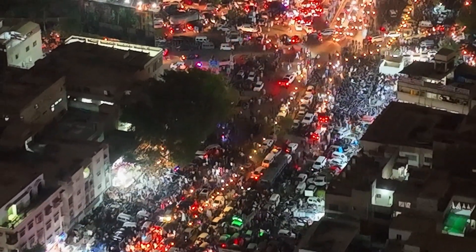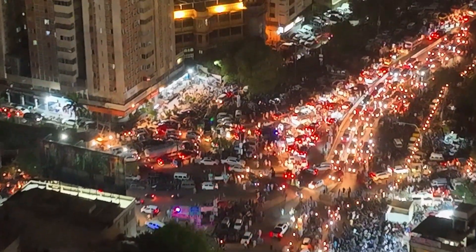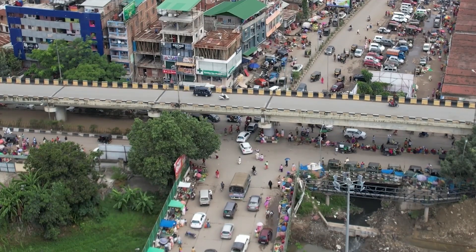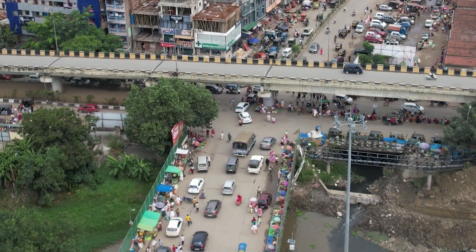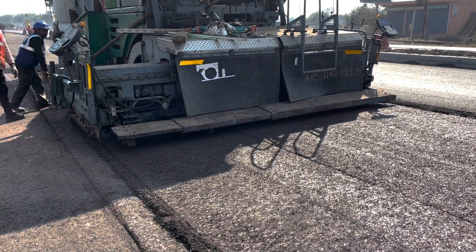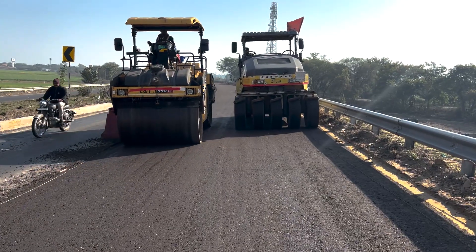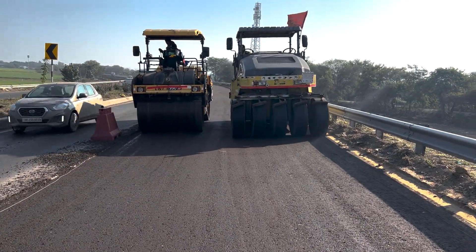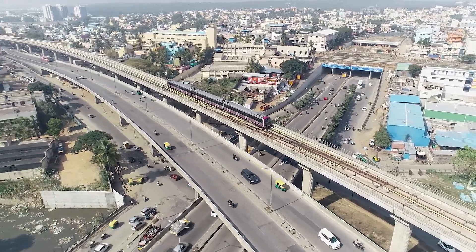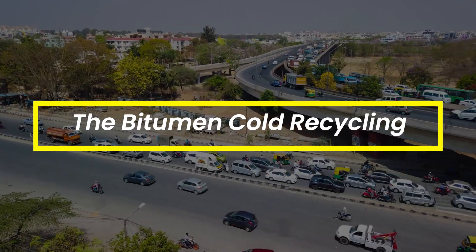Recycling is something that is not really attempted that well in a country like India. The cost of construction of a new bituminous four-lane highway is about 15 crore per kilometer with an additional maintenance cost of about 4 to 5 lakh per kilometer. This is the fascinating story of how for the first time our country is trying out an innovative new technology that will significantly bring down this cost and at the same time is more environmentally sustainable than how we build and repair our highways presently. This is the story of bitumen cold recycling.